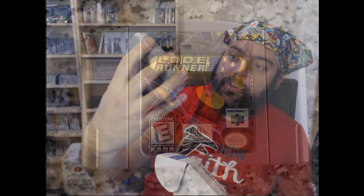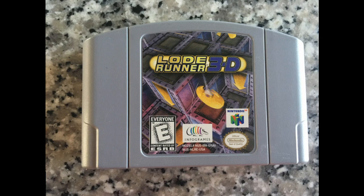Let's see — there's also a cartridge N64 game: Lode Runner 3D. I don't know anything about Lode Runner 3D, but I will look forward to playing it and checking it out. If you know anything about it, let me know in the comment section below.